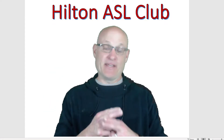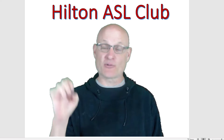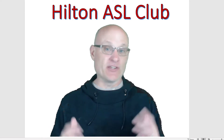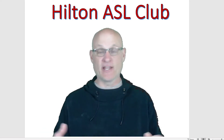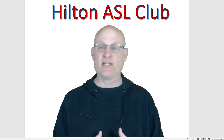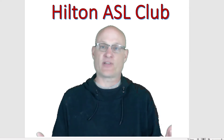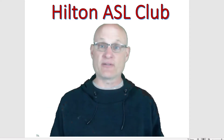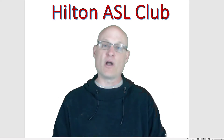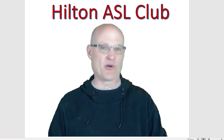Hello, my name is Mr. Krause. I happen to be the adult leader for the American Sign Language Club, but I'm actually not the teacher. The teacher is Miss Emma Doty. She's a high school senior at Hilton, and she is absolutely awesome. But unfortunately, we're all at home learning. So I thought, what a great opportunity to put out maybe a small video daily on something you can learn at home as far as American Sign Language.